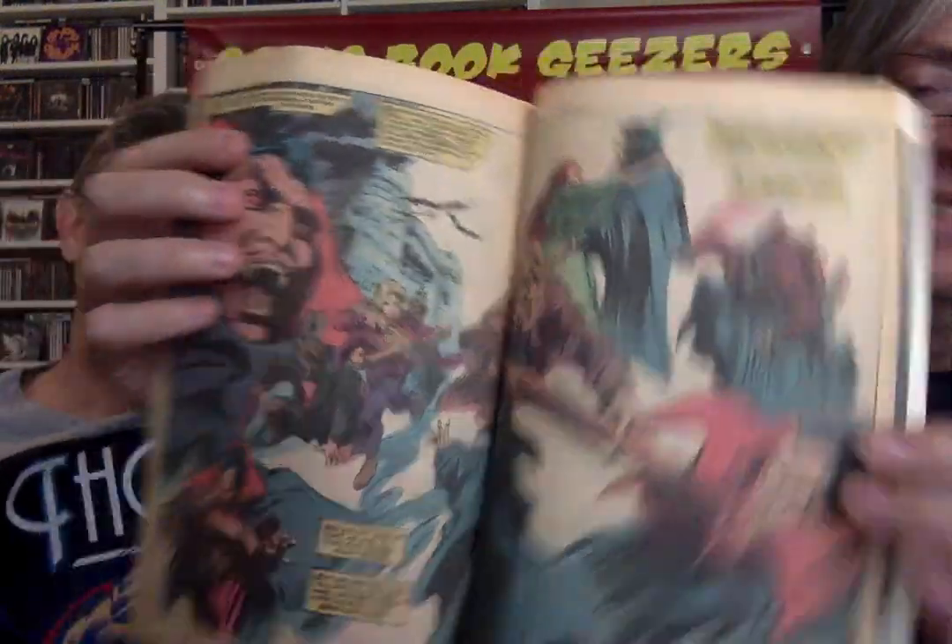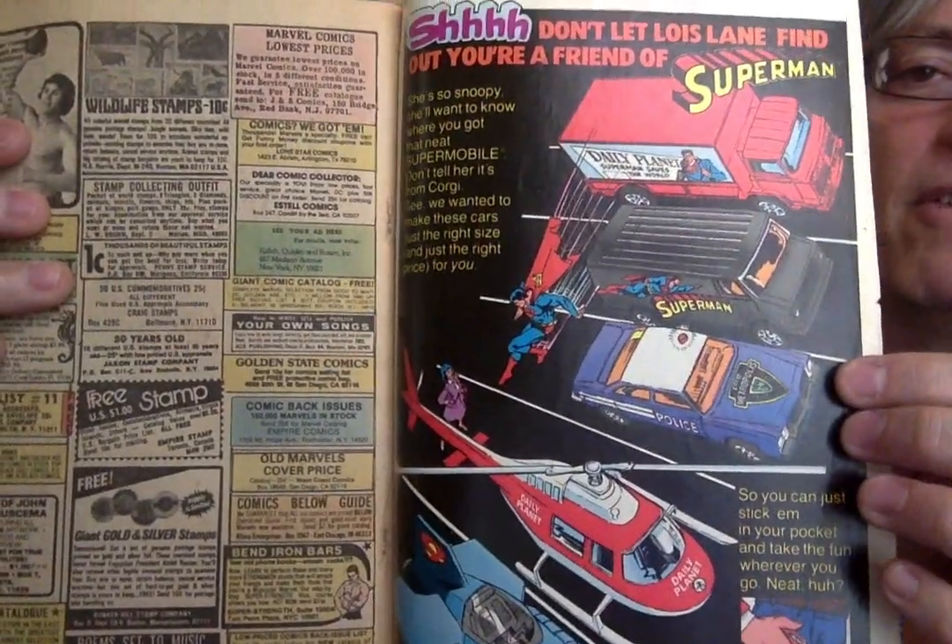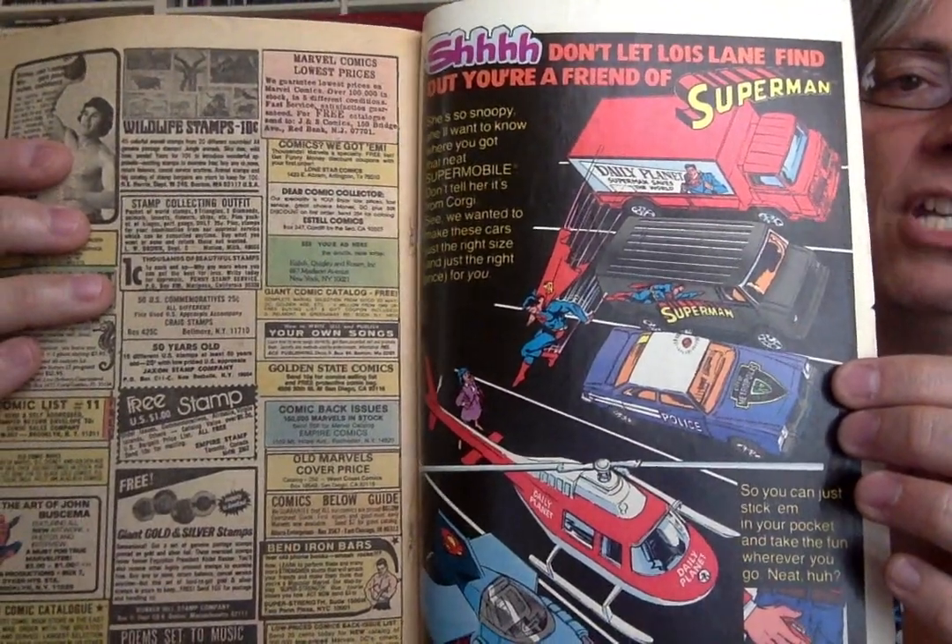What a splash page — Gene Colan! Man, that's great. Well, they're going out with a bang on the last issue. All right, speaking of more Superman — you have Superman right there. Don't tell Lois.